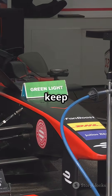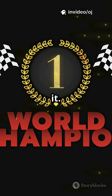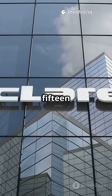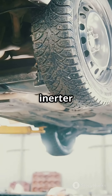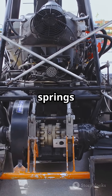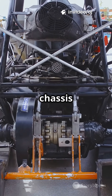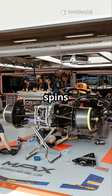McLaren called it the J-damper to keep rivals guessing. Kimi Raikkonen won the Spanish Grand Prix with it. McLaren dominated ten of the last fifteen races in 2005. Other teams scrambled to copy it, but many misunderstood how it worked. The Inerter did not just improve suspension — it became a third pillar alongside springs and dampers in modern chassis design, proof that genius is not always loud. Sometimes it just spins quietly.